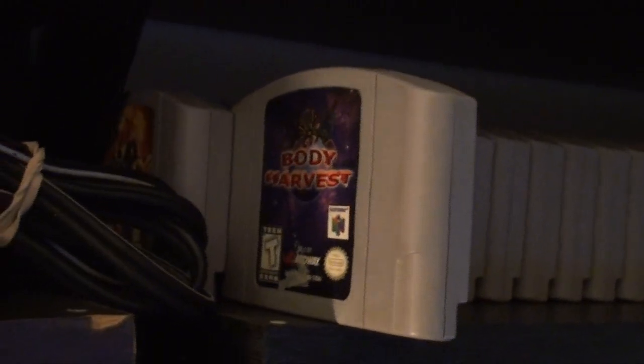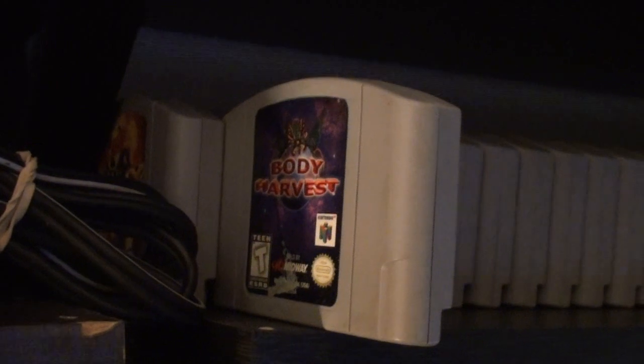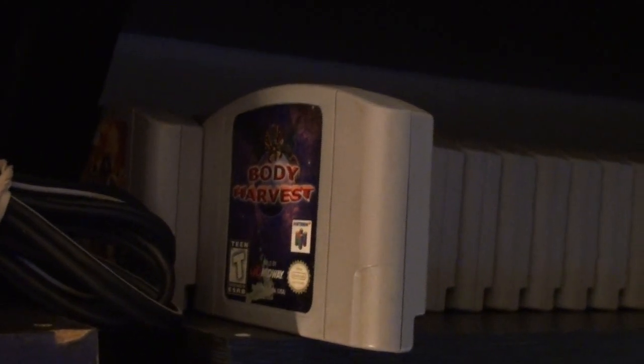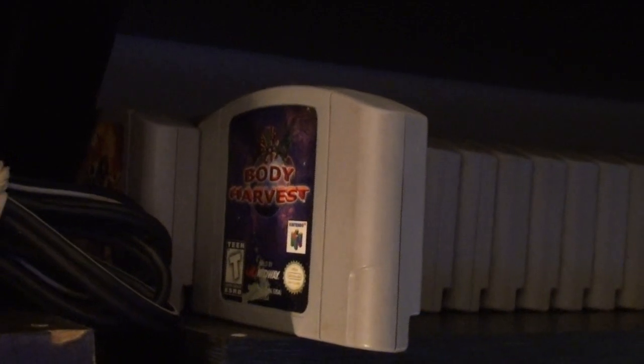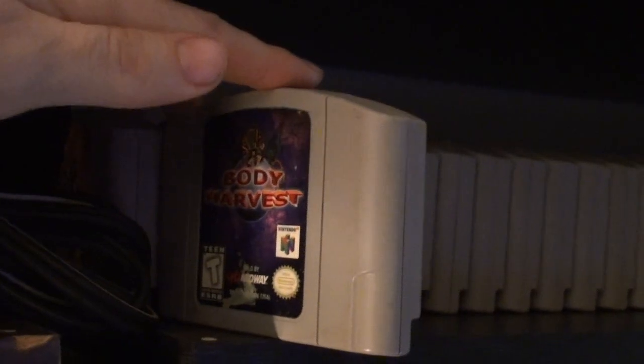Body Harvest — I originally bought this one back in the late 90s but I sold it. The reason I sold it: I was somehow at the final boss and then my game got erased. I got so frustrated I sold it. It's a really good game but it pissed me off.